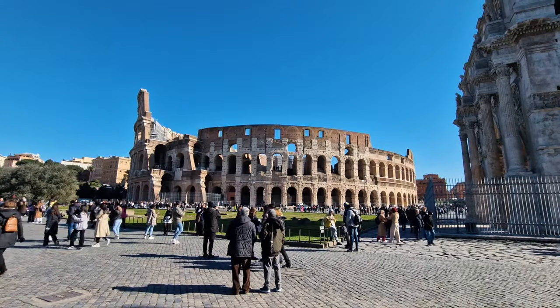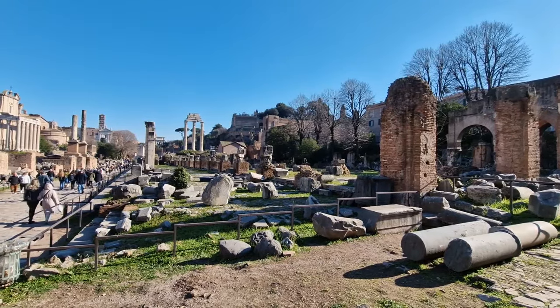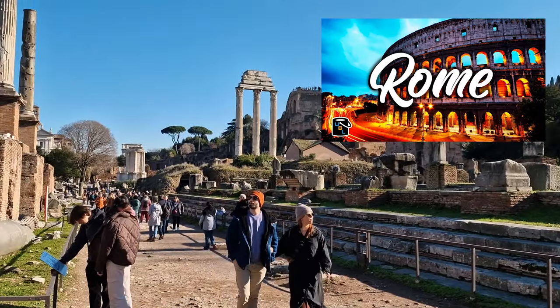Overall, I can see why the Colosseum, Roman Forum and Palatine Hill are the most visited attractions in all of Rome. And if you haven't already, check out my Rome City Guide to make the most out of your trip.